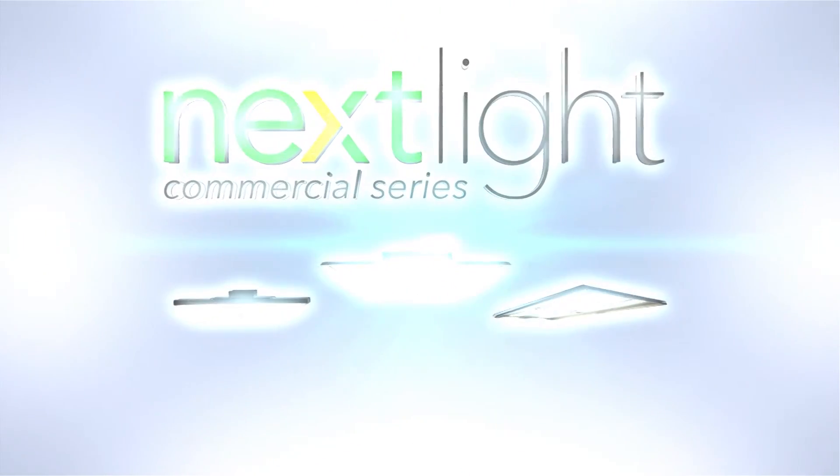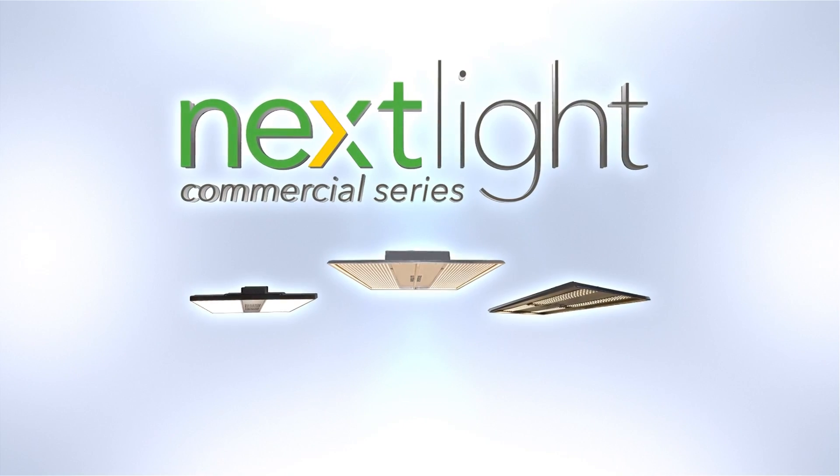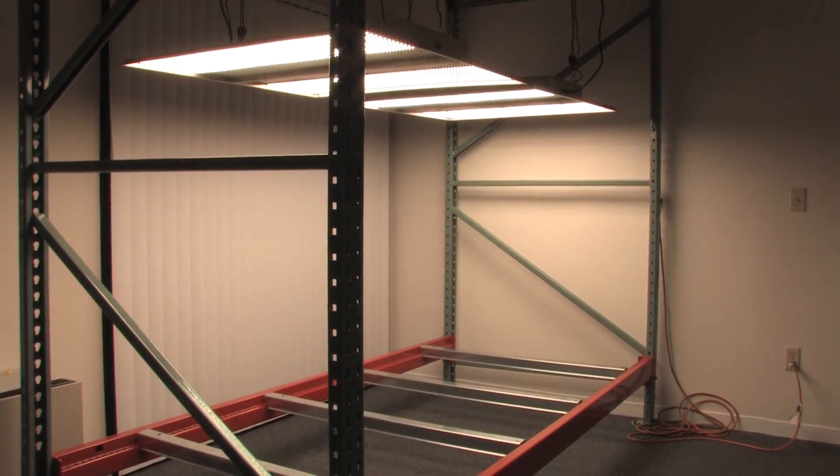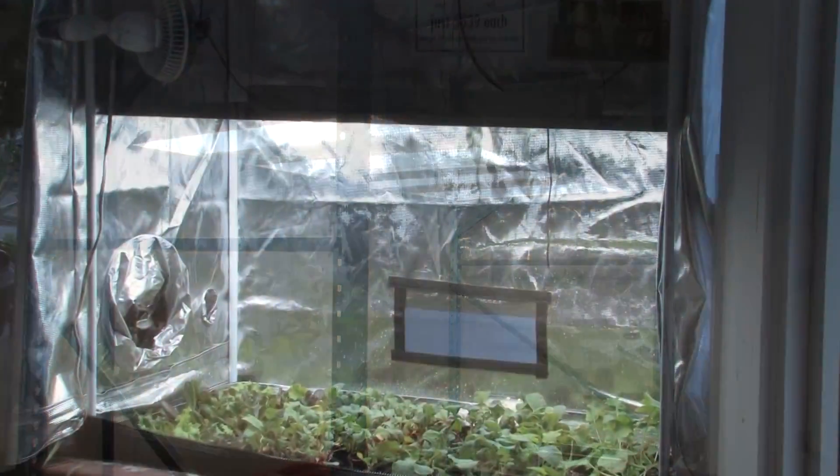Introducing the NextLight Commercial Series — the highest efficiency, full-spectrum LED grow lights on the market. Designed to meet the needs of commercial and home growers alike.